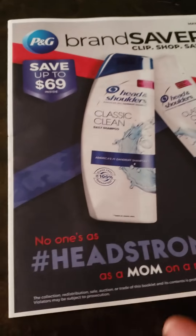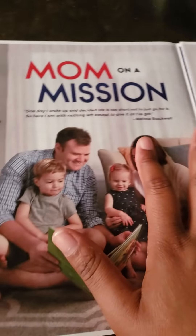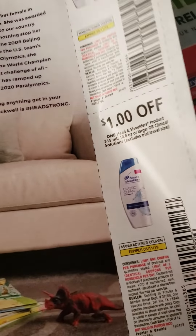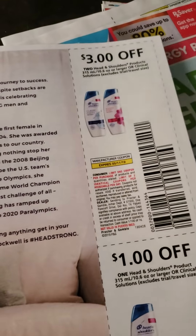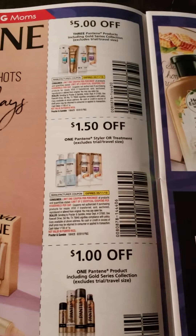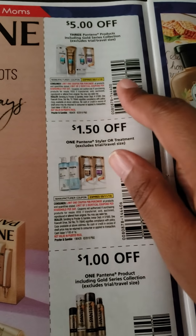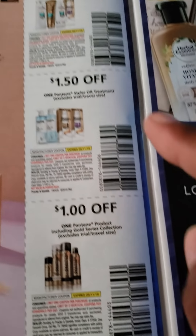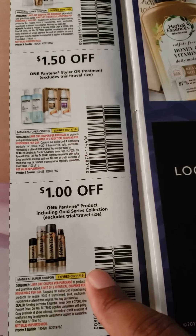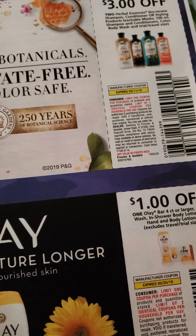P&G Brand Saver — y'all probably gonna laugh at mine. They always hurt my feelings some kind of way. $3 off Head & Shoulders when you buy two, and $1 off one Head & Shoulders. A lot of this will be good for the sale at Dollar General — it's going to be from Friday to Sunday, the 3rd through the 5th. $5 off when you buy three Pantene. $1.50 off one Pantene. $1 off one Pantene product Gold Series. $3 off when you buy two of the Head & Shoulders Herbal Essences Bio Renew — make sure it's Bio Renew.